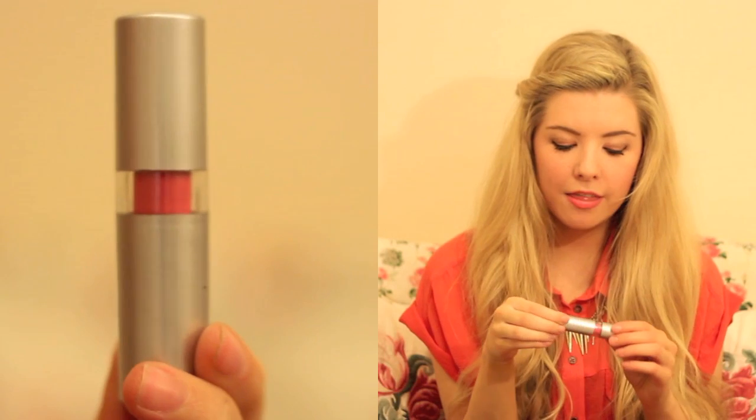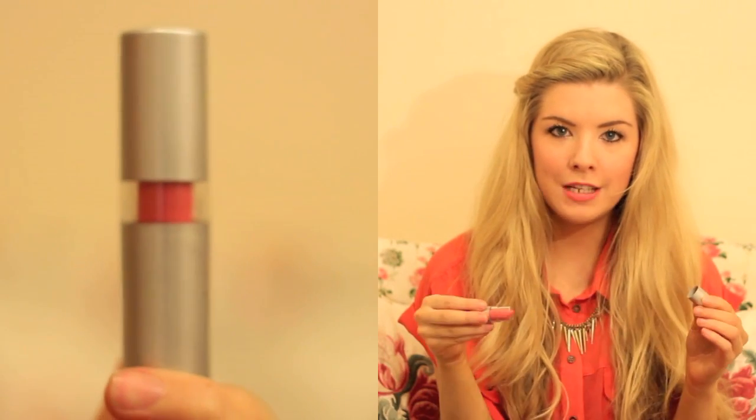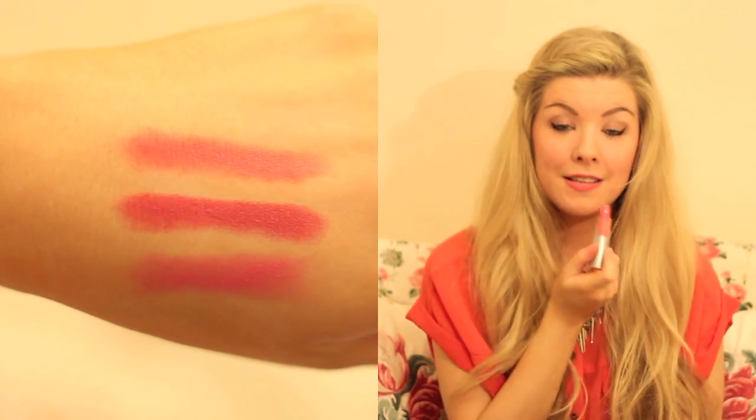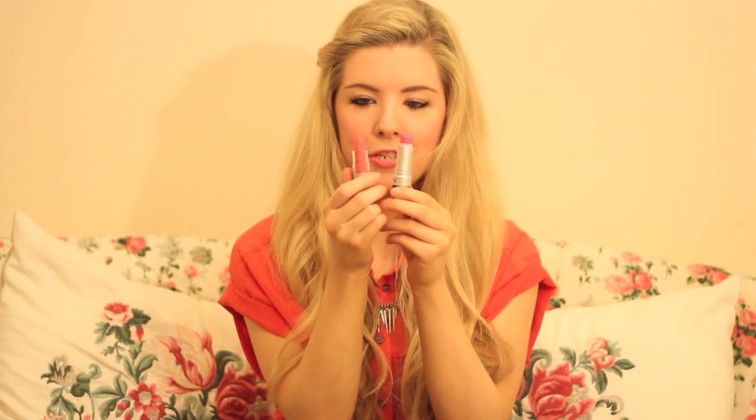Another one I've been loving is Flirtatious by Elf. I think it's in their £1.50 range, one of the cheaper ones. I'm actually wearing this one now — it's on my lips at the moment. It's not a Barbie pink when you compare it to the Stormy Pink — that one's like a bluish pink and this one is kind of more of an orangey peachy pink. It's a really, really pigmented colour and it looks lovely. So for £1.50 you can't go wrong.